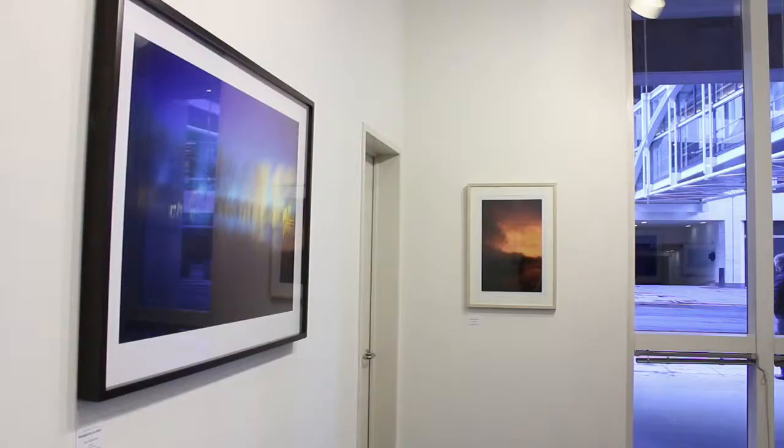All the pictures were made at night in Twin Cities parks. Using a highly calibrated camera, I create images I describe as abstract nocturnal urban landscapes.